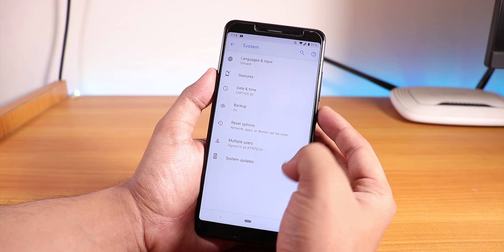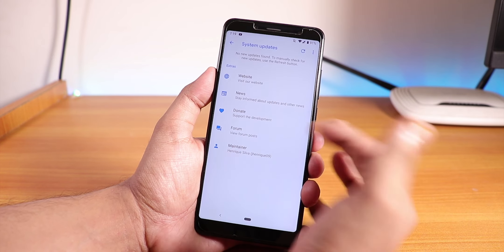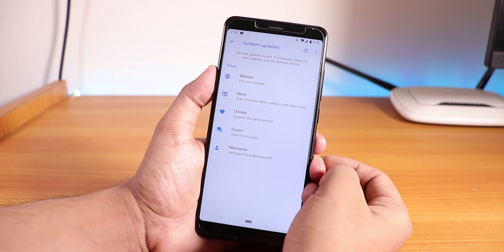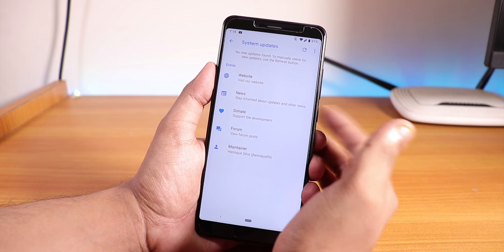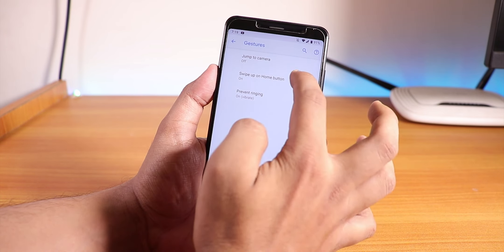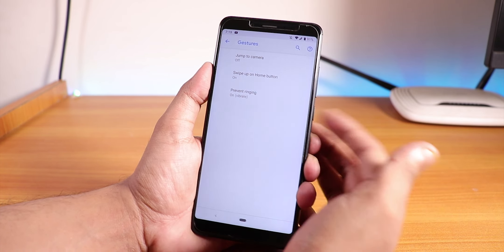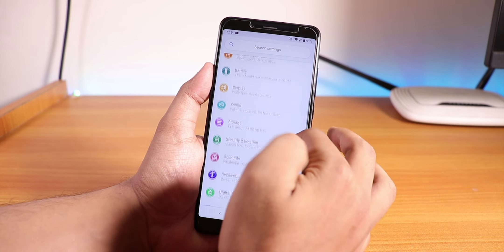Here is the AnTuTu score for this ROM. Another good thing is the built-in system updater — whenever there's a new update, you can check from the system update menu and it will install directly without needing to flash manually via recovery. However, there is no long-press for torch on the power button, so keep that in mind — no customizations are present at all.